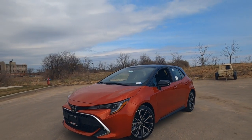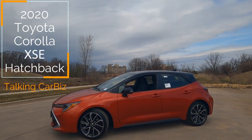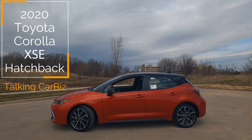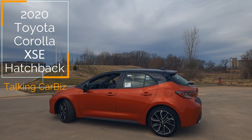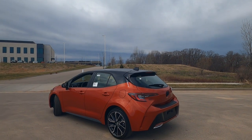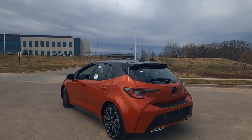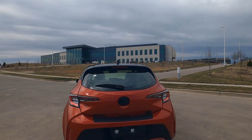Hey, look what I found. It's Tony talking car biz. Here's a brand new 2020 Toyota Corolla Hatchback XSE Edition. Great color combination — this is the smoked paprika metallic with the black package. This thing is a really great looking car.